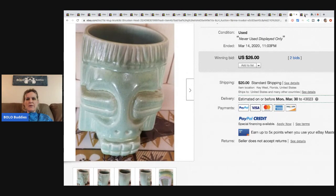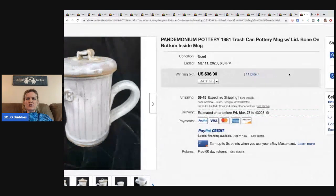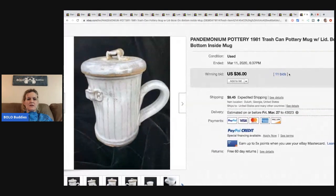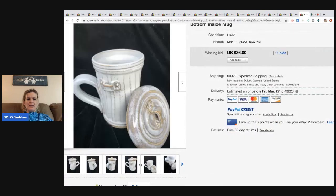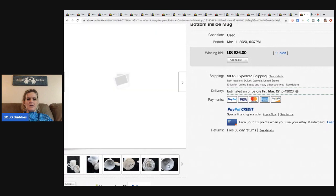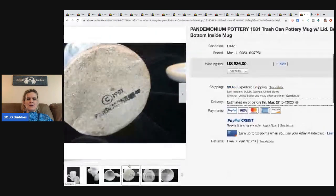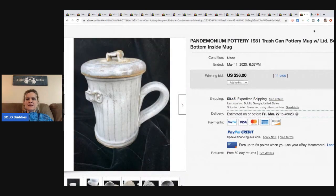This is a Pandemonium Pottery 1981 trash-can pottery mug with lid — kind of interesting, never seen anything like it. It sold for $36 with 11 bids, buyer paid shipping. I probably would have bought it just because it's so unique. And that's your bread and butter mugs, guys — thanks for watching!